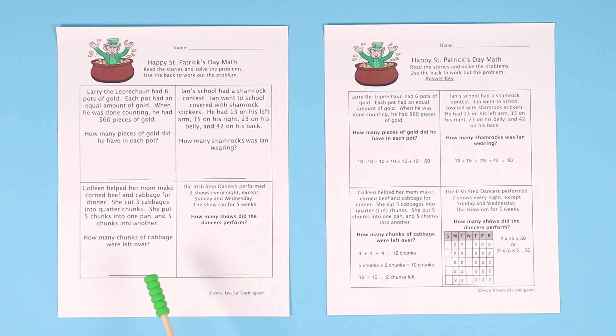The skills taught in this are anywhere from basic addition to skip counting, a little bit of subtraction, and if your kids are more advanced, they may end up choosing to use multiplication or division to solve these, but it's not necessary.